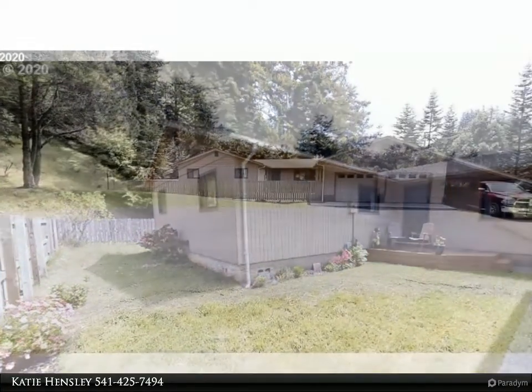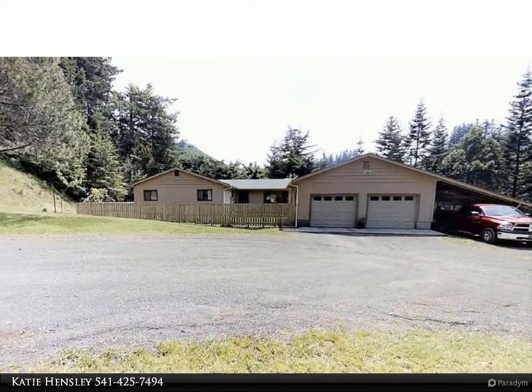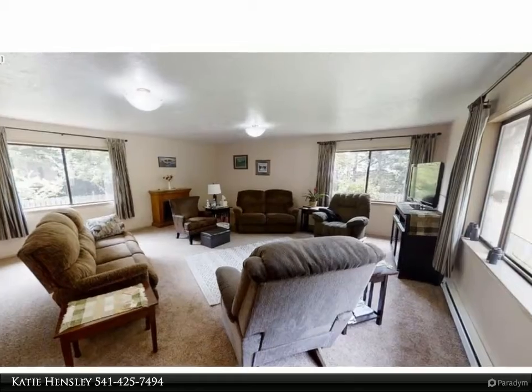Well cared for single level home. Enjoy a peaceful setting with great location just minutes to town. Sitting on over two acres of land with a double car garage and a level area already cleared for a shop.